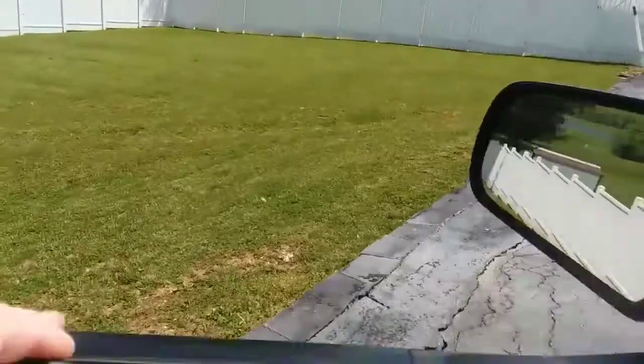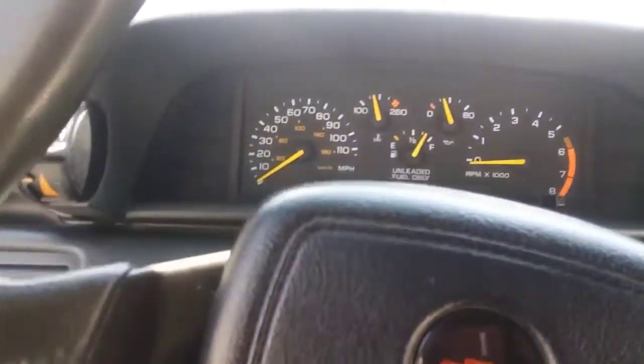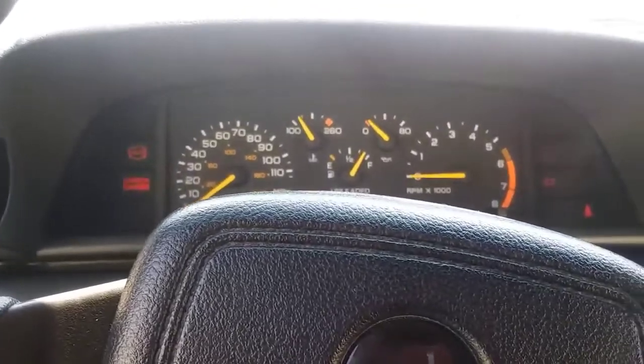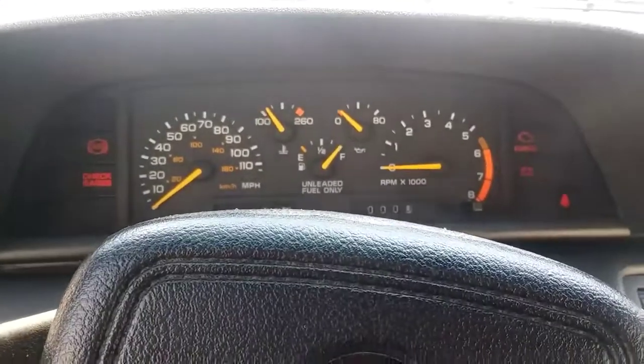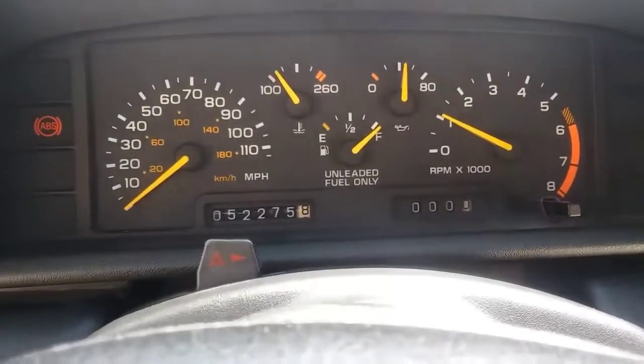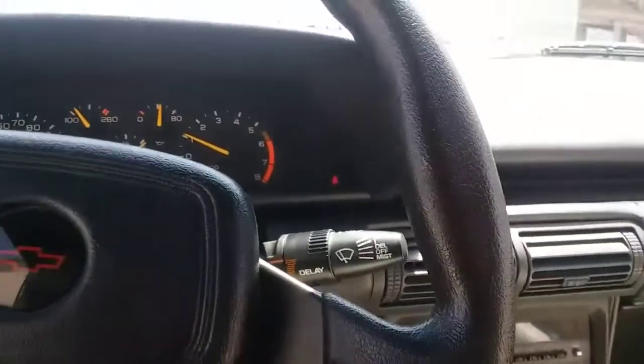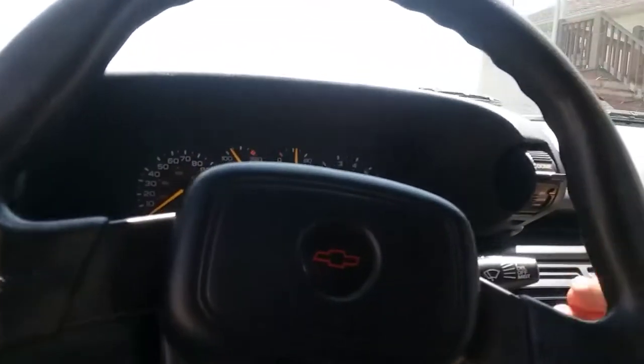The air is ice cold. All the gauges work. The odometer works, but the trip-o-meter does not. The radio works, the AC works. The power top works. The thing's awesome.